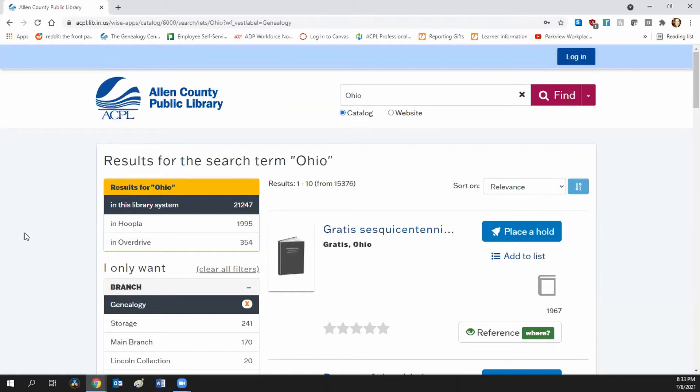For the Genealogy Center catalog, you do not want to log in. This is only for ACPL card holders. At the very bottom of your handout, it says you do not need a library card to use our catalog or collection. You don't really want a library card for our library unless you live in Allen County or come here enough that parking would be paid for, because it costs money to get a library card for our system. The benefit is parking — you're not going to get access to additional databases or materials.